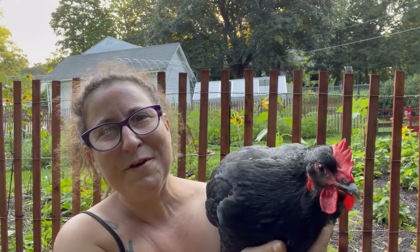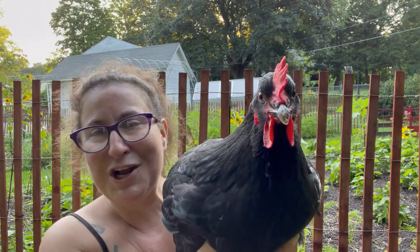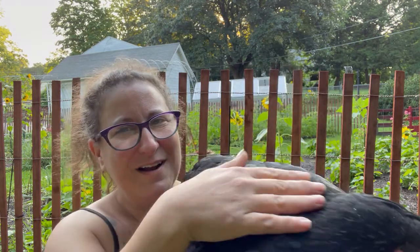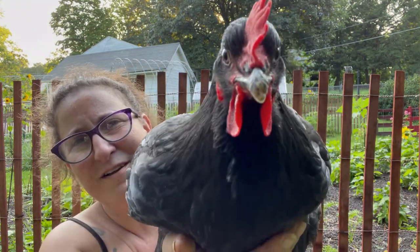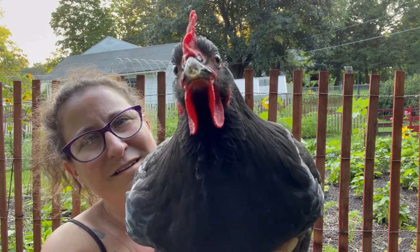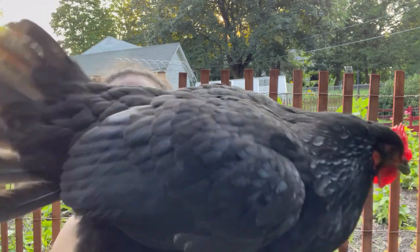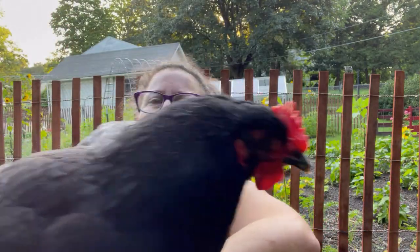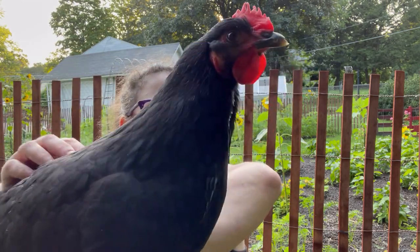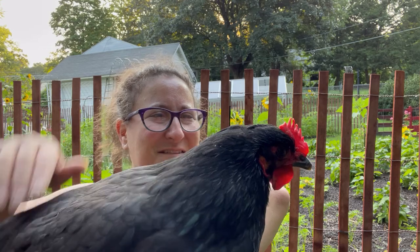Sweet Cookie made it through the night with her buddies and is doing very well in the coop. I'm going to come out and check on her in a few hours, but I'm feeling pretty confident that we're going to be okay. Go back and see your friends, have some breakfast. I'm so proud of you, my good girl.